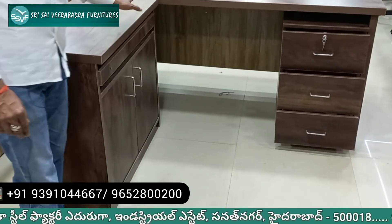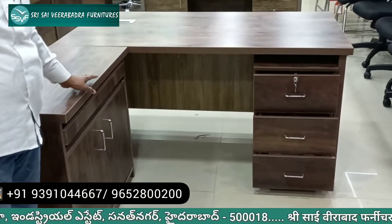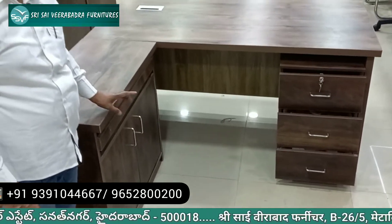It's three pieces: side table with pedestal, 5x2 and a half L-type table, priced at 18,000 Rs.